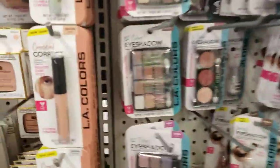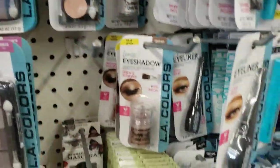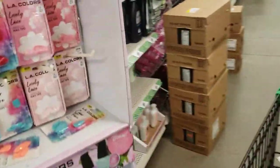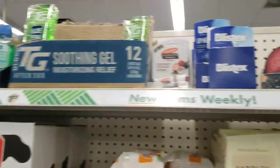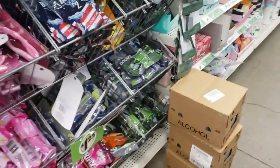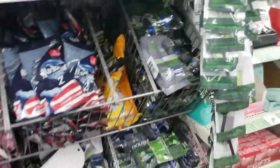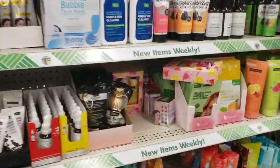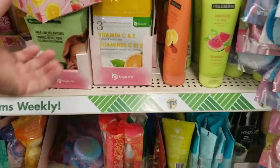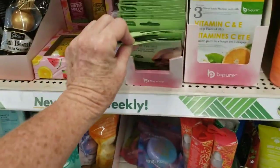This is where I'll usually pick up my eyeshadow and my eyeliner, but I've got a lot of that. Moving on — they've got their soap and body lotions and shavers. It's a good place to pick things up — a little bit cheaper than Target or Walmart, places like that.